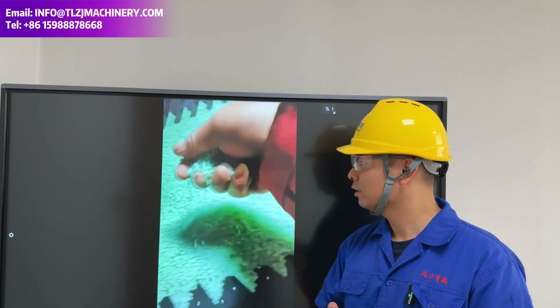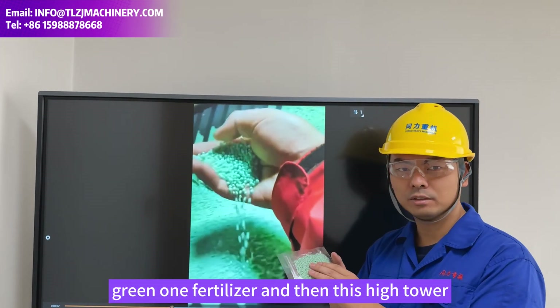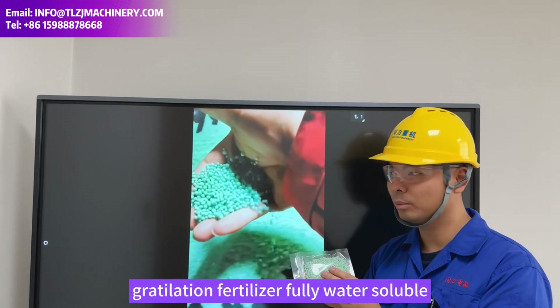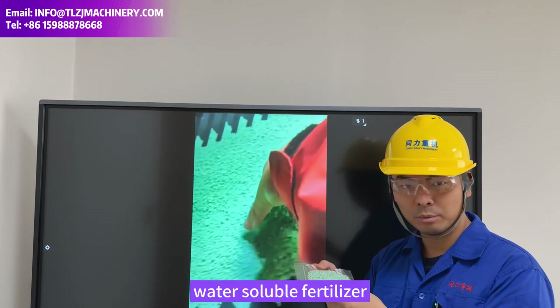Hey, hello guys. Welcome back to Songli. Our on-site engineer just sent us another batch of this green fertilizer and this high-tower granulation fertilizer — 40 water-soluble, with an NPK percentage of 15-5-30. So this is a high potassium content water-soluble fertilizer.